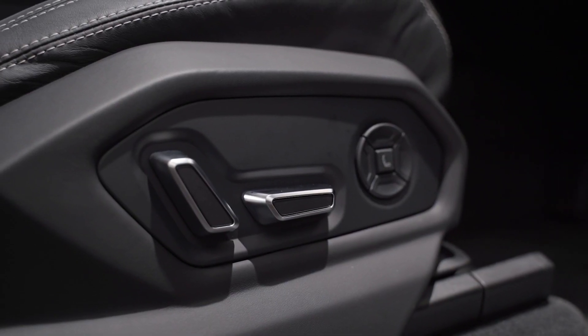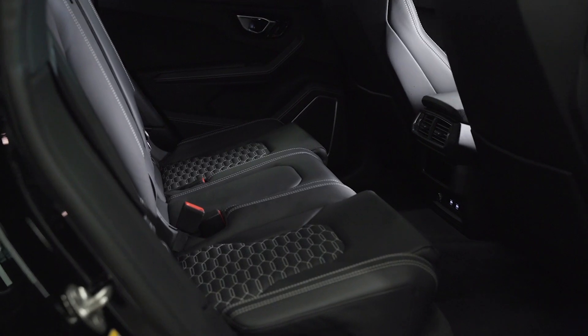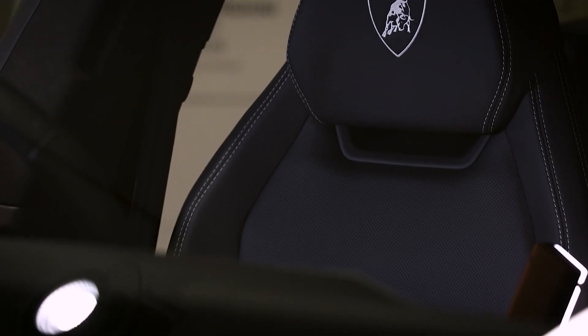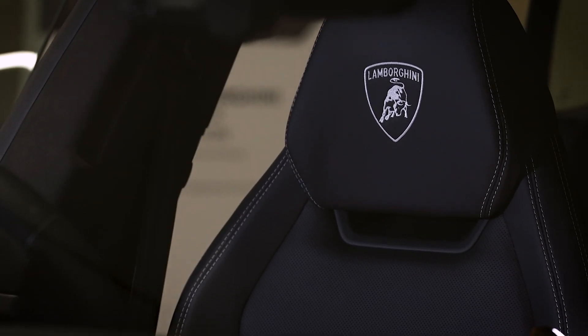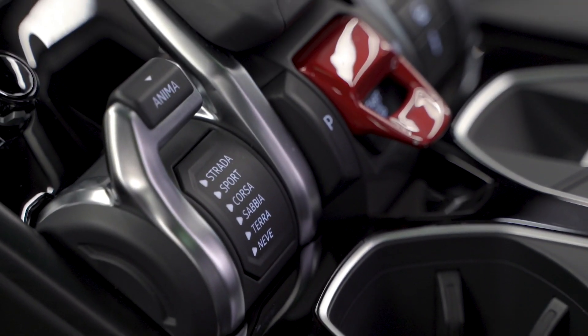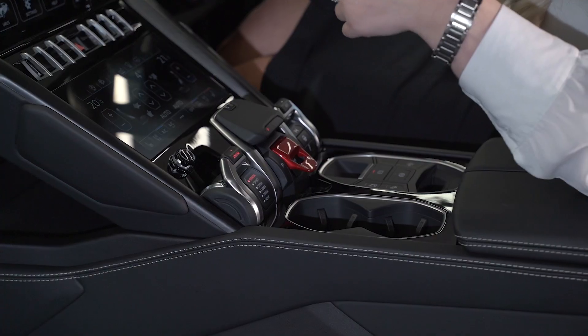The second screen is for your climate control, heated seats, and heated functions. These are heated and ventilated seats. Running throughout the middle of the seats you'll notice the kusatura stitch, and you've also got the embroidered shields on the headrests in the color Bianco.